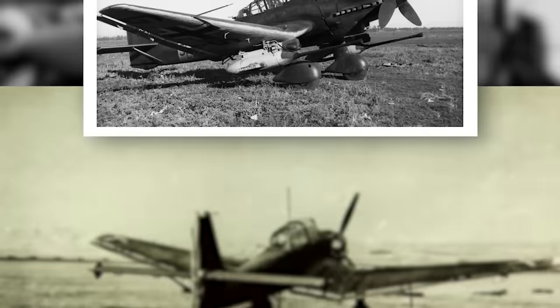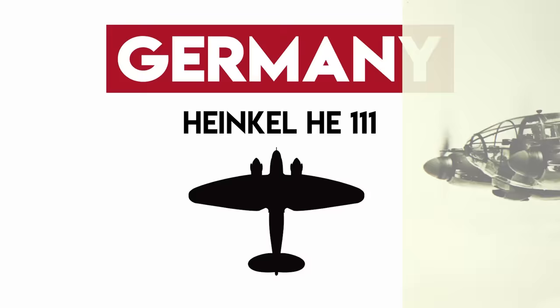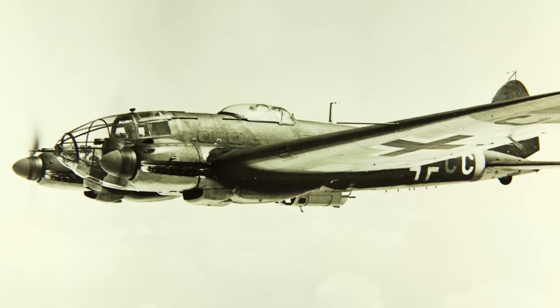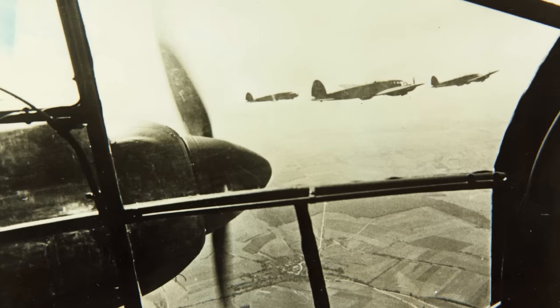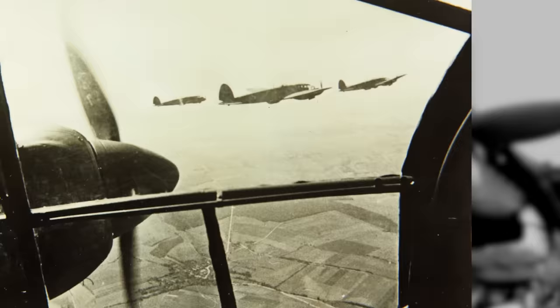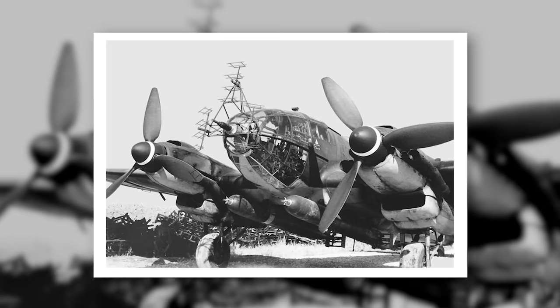Heinkel Flugzeugwerke's He-111 medium bomber was another distinct German aircraft, recognizable by its glass nose and graceful form. Like the Stuka, it was an effective bomber until its weaknesses — primarily a weak defensive armament — were exposed in the Battle of Britain, during which it was the backbone of the Luftwaffe's bomber force. The He-111 could take a bit of a beating, however, and its armaments were eventually improved, with later models boasting a machine gun on the nose, two on the belly, two on the sides, and one in a dorsal position.